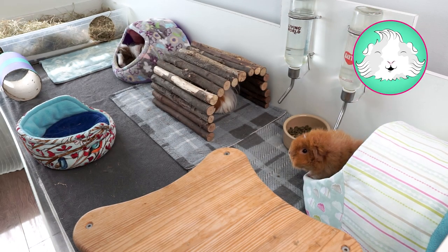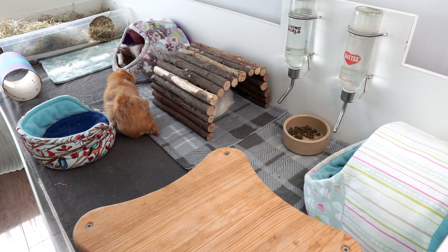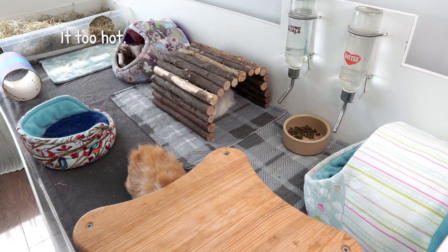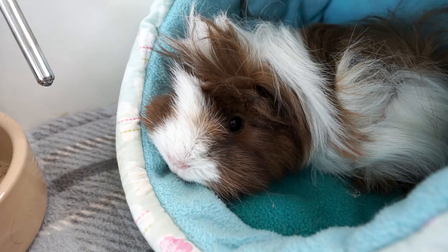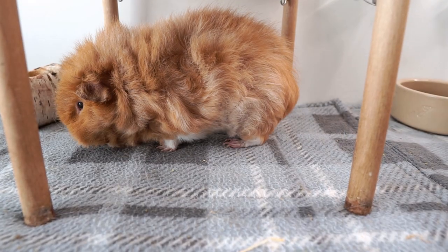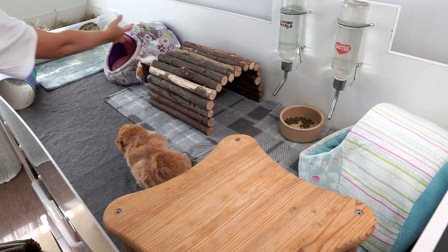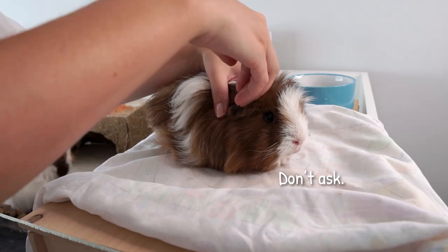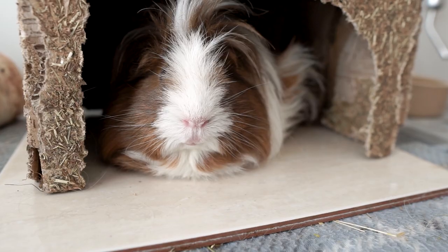Hi guys! Welcome back to the channel. This video is 10 tips to help keep your guinea pig cool. If you're watching this at the moment you'll know that we are having a bit of a heat wave in the UK. I hope that wherever and whenever you're watching this these tips will come in very useful. It's really important we keep our guinea pigs cool in hot weather — they can suffer from things like heat stroke and fly strike. So I have 10 different tips and tricks we're going to work through, and with each one I'm going to put it into action in the biggies' cage so we can see their reactions and hopefully get their approval.